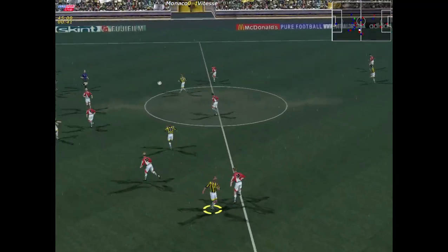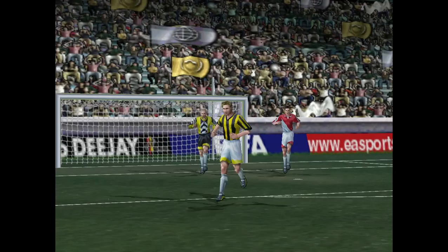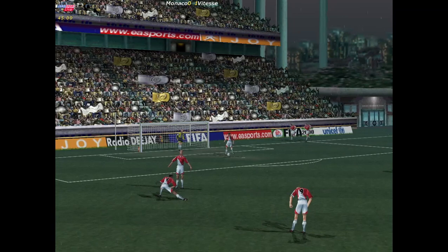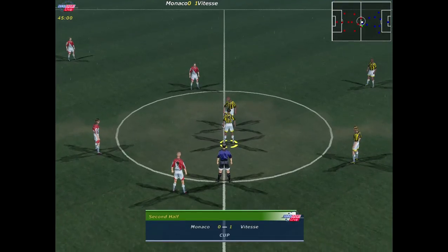Taken clear. Quite a tight match here in the first half. 1-0 at the whistle. The players back out on the pitch for the second 45. The second half gets underway.